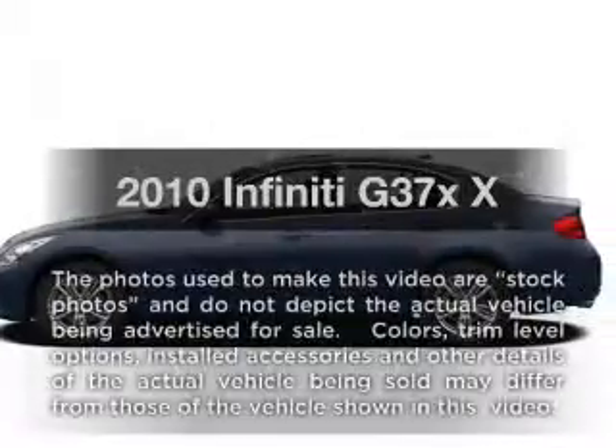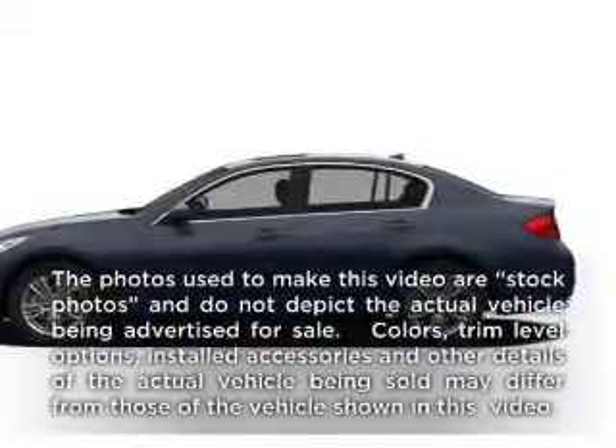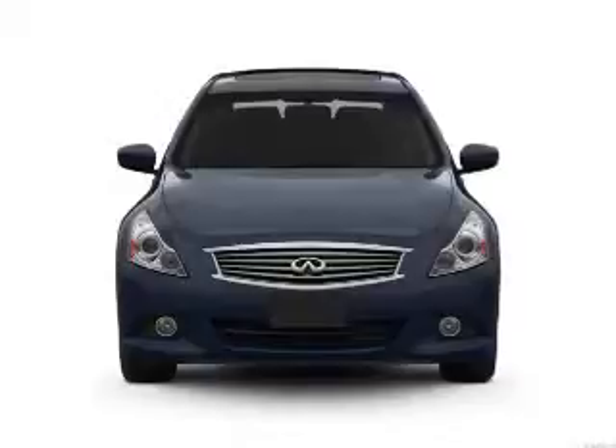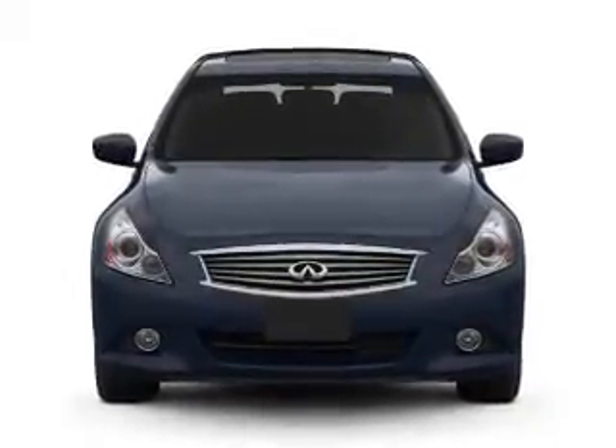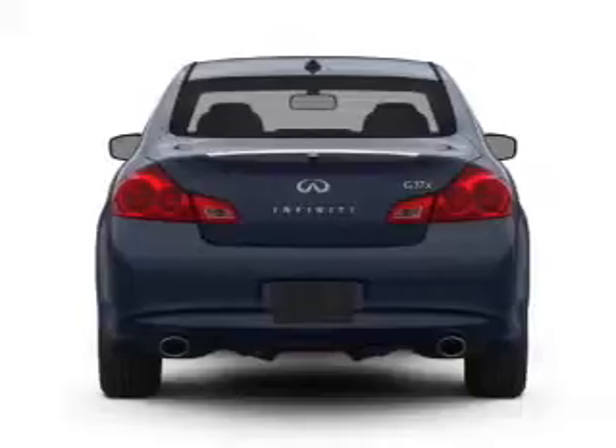Check out this 2010 Infiniti G37X. If you're looking for an automobile with great attributes, look no further. With a solid 6-cylinder engine connected to a smooth shifting automatic transmission.